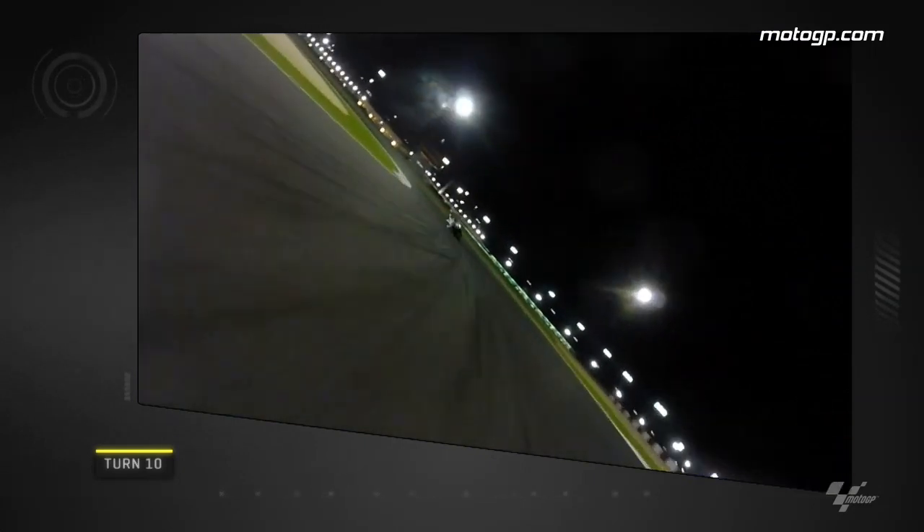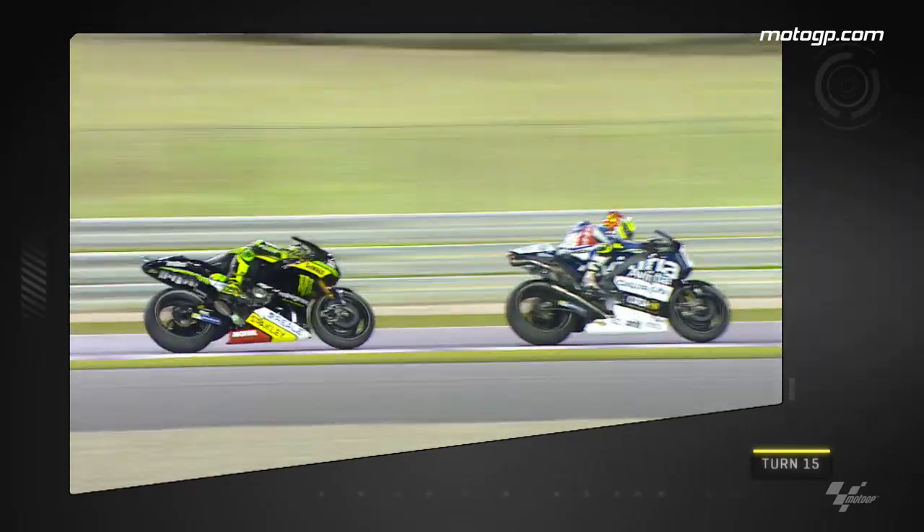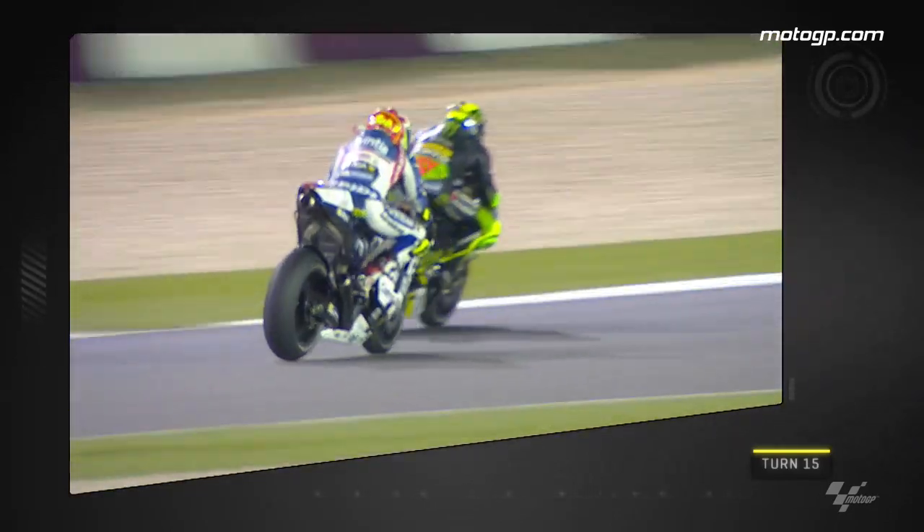A little bit further back in the field, Pol Espargaró is charging through the pack and came up against Héctor Barberá. Espargaró gets a great run out of the fast left-handed turn 15 and Barberá seems to wave him past as he rides around the outside on the approach to turn 16.